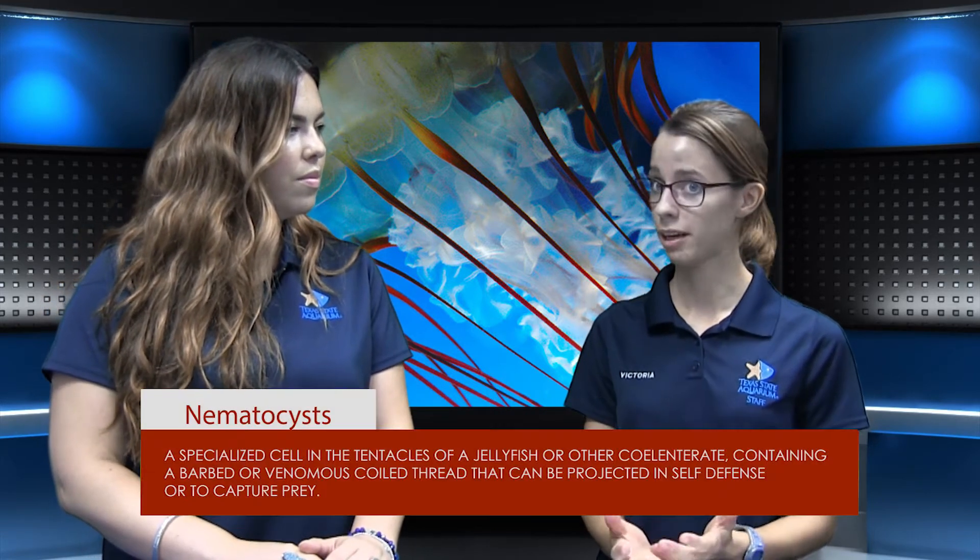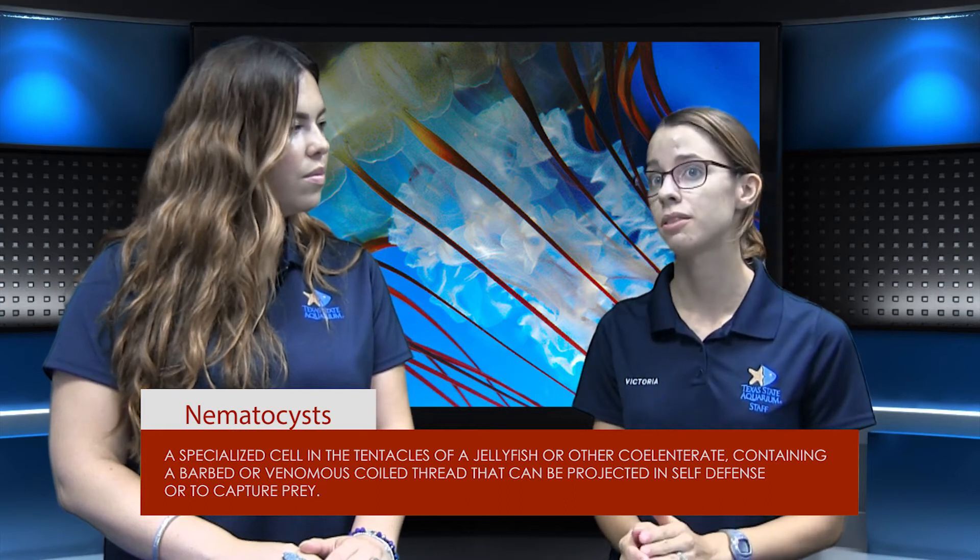Most jellyfish — or all jellyfish — have nematocytes along their tentacles, and whenever that comes into contact with prey, it shoots out the nematocyst, which is a stinging cell. It allows them to latch onto the prey, and then the tentacles will retract and bring it through to their mouth. And how do we get our jellyfish here at the aquarium?